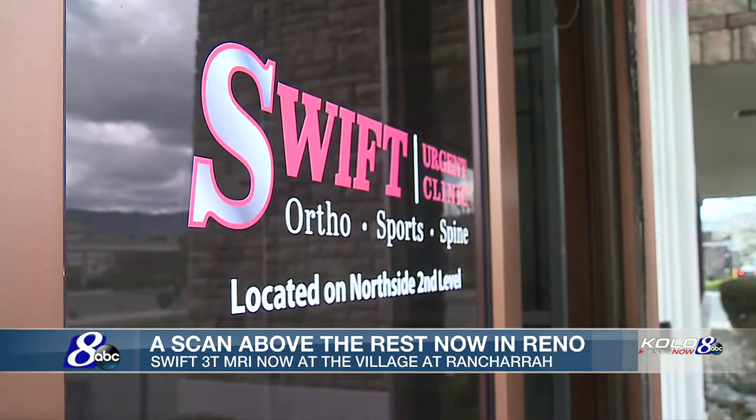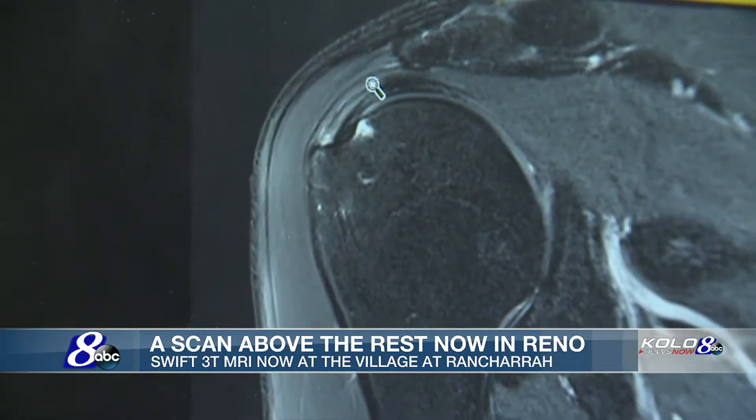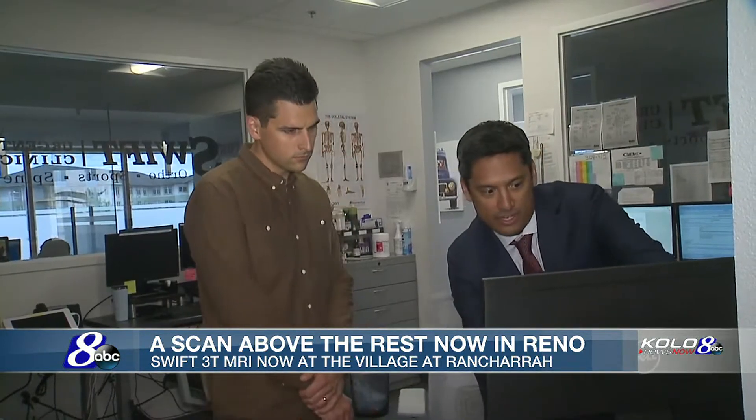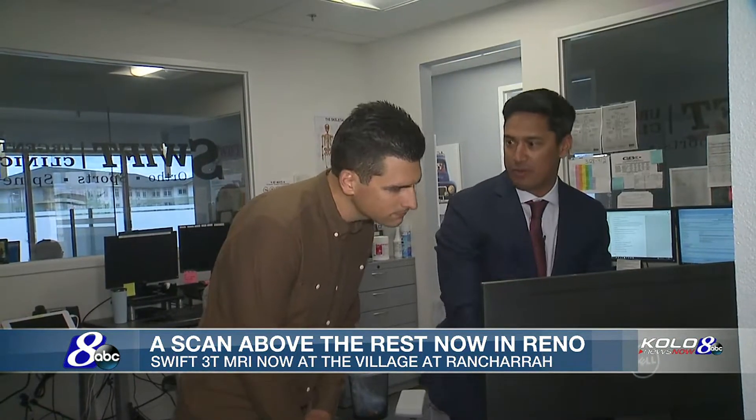This is your shoulder. So we're looking at it straight on right now. That's the ball in the socket of your shoulder. This is the muscle and the tendon — it looks like a rope that attaches over here. But part of this area over here, as you can see, is a little bit white, whited out. There's some fluid in there, so it indicates there's some partial tearing of the rotator cuff.